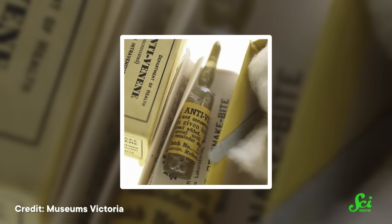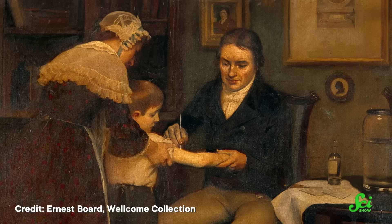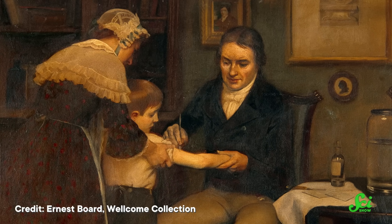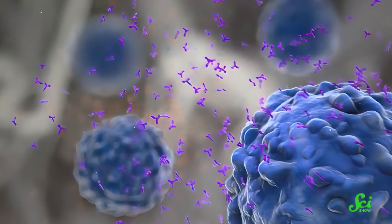The way we make antivenoms hasn't changed much since they were developed at the tail end of the 19th century. And considering about 100,000 people a year die from venomous snake bites, you'd think an upgrade was in order. The premise behind antivenoms is similar to vaccines, and antivenom is made in the same way early vaccines were made. When a foreign object, like a toxin or virus, enters the body...